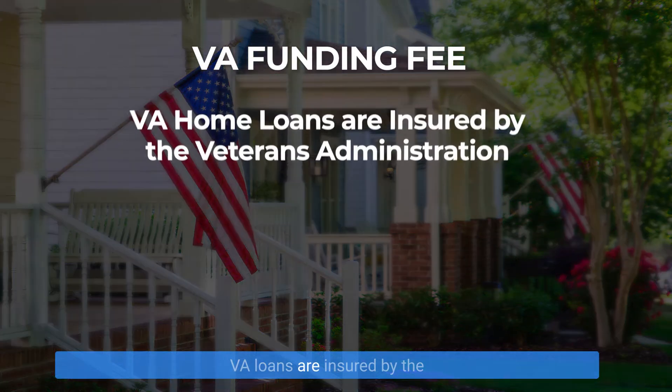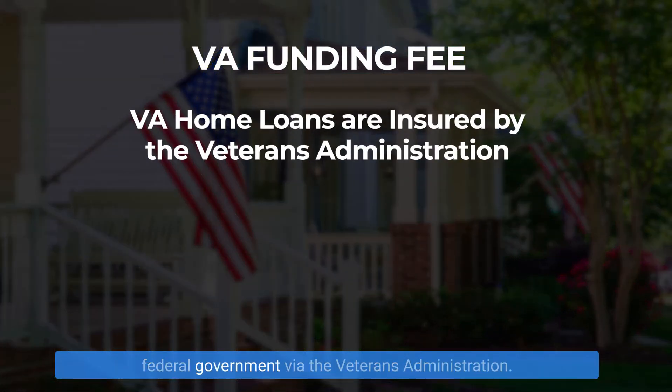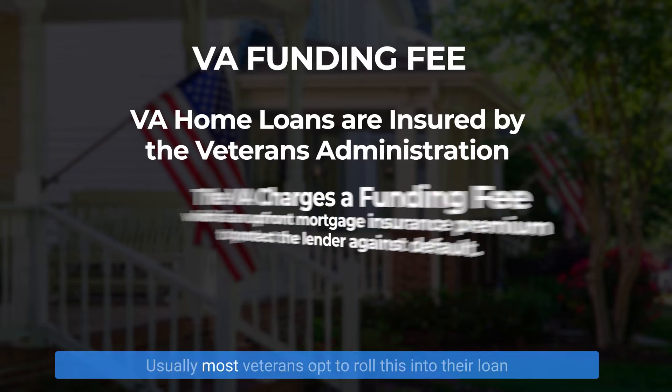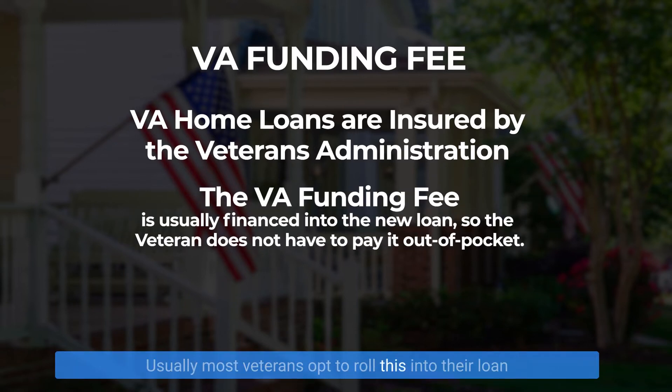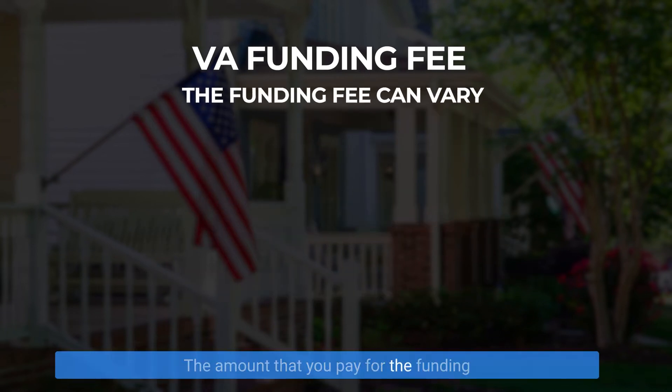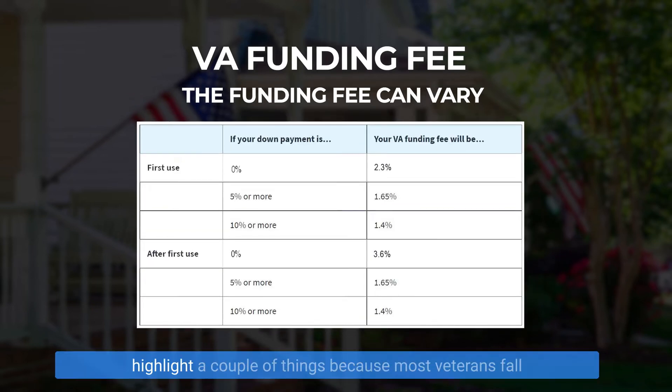VA loans are insured by the federal government via the Veterans Administration. The VA charges what's called a funding fee, which is a percentage-based premium upon the amount being financed. Most veterans opt to roll this into their loan so that you don't have to pay it out of pocket, but you can always choose to pay it out of pocket at closing. The amount you pay for the funding fee is dependent upon a few different factors. I'll put this chart up, but we want to highlight a couple of things because most veterans fall into one, two, or possibly three categories.